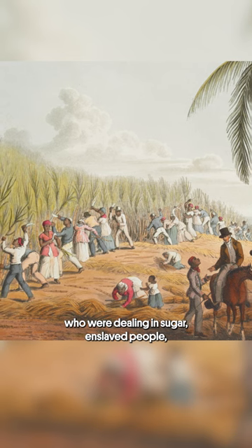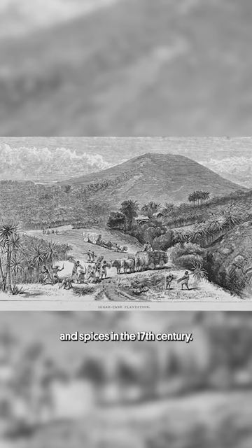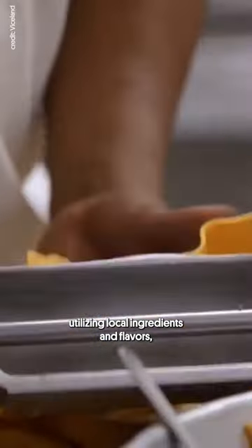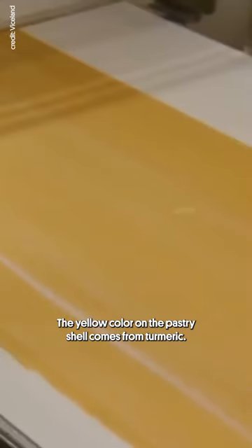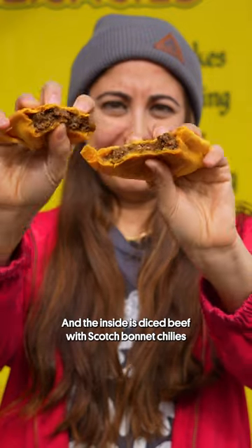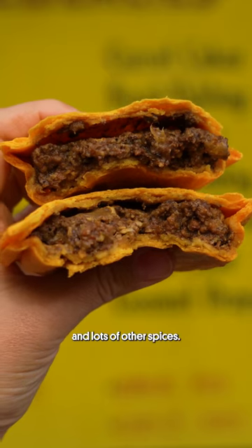It was brought to Jamaica by Cornish traders who were dealing in sugar, enslaved people, and spices in the 17th century. Over time, the pasty evolved utilizing local ingredients and flavors, which is the dish we have today. The yellow color on the pastry shell comes from turmeric, and the inside is diced beef with scotch bonnet chilies and lots of other spices.